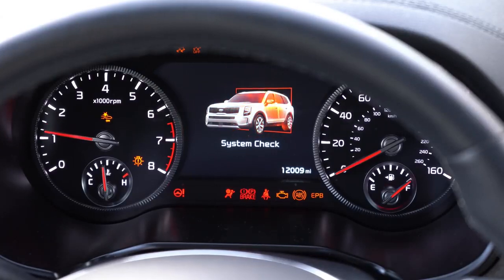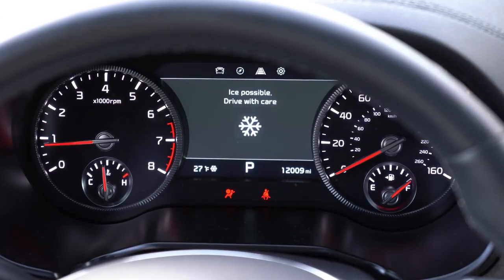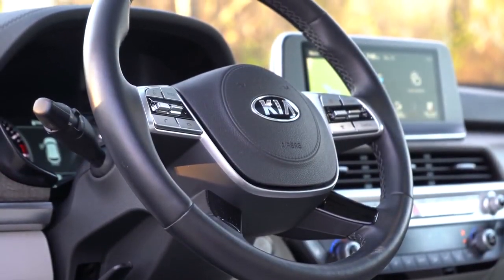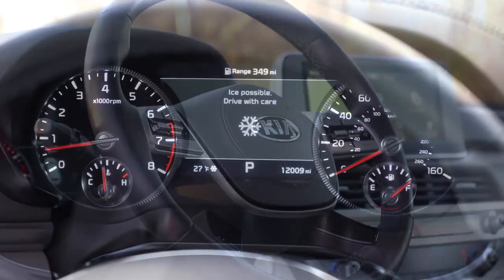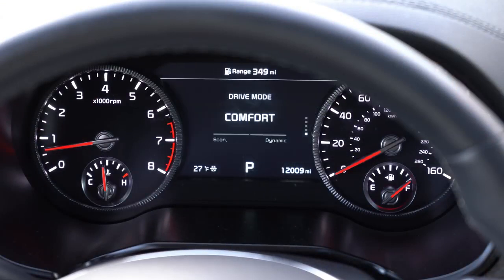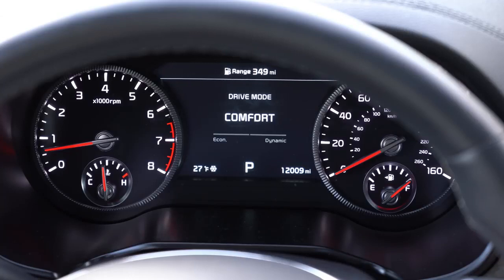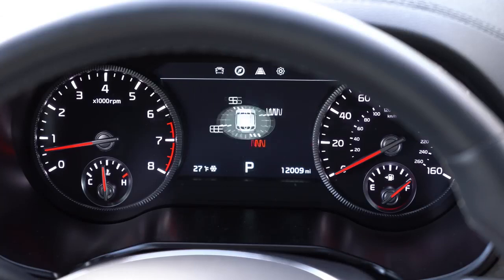Once started up, the tachometer is on the left and the speedometer on the right, with a fairly large digital display front and center. Using the steering wheel-mounted controls on the right side, you can scroll through a good bit of info including a digital speedometer, current driving mode, a compass, safety features, attention level, tire pressure monitoring, and settings for interior lighting and head-up display colors.